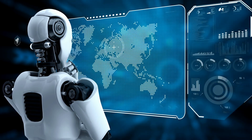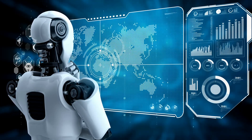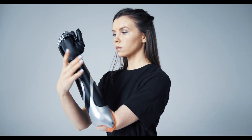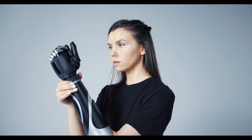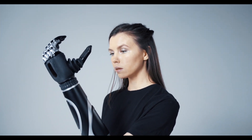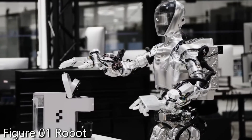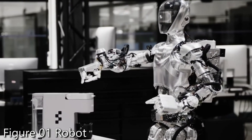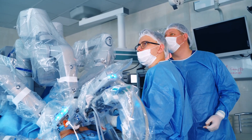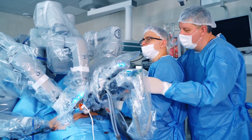Robotic hands have found their place in a diverse range of real-world applications, demonstrating their versatility and importance. In prosthetics, they empower individuals with limb differences by restoring functionality and enabling natural movements. In manufacturing, they excel at precision tasks like assembling intricate components, improving efficiency and consistency. Healthcare benefits from robotic hands during surgical operations, where they assist in minimally invasive procedures.